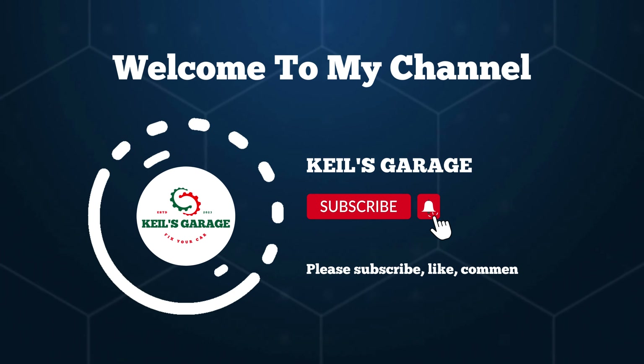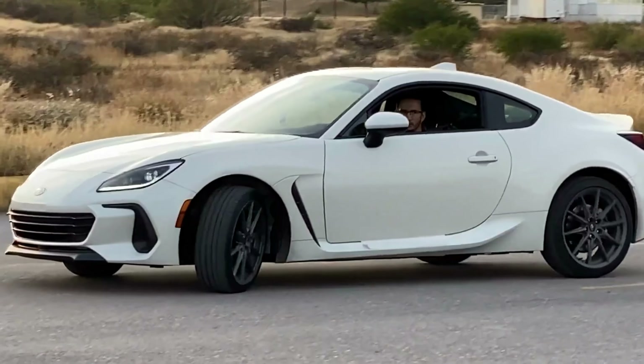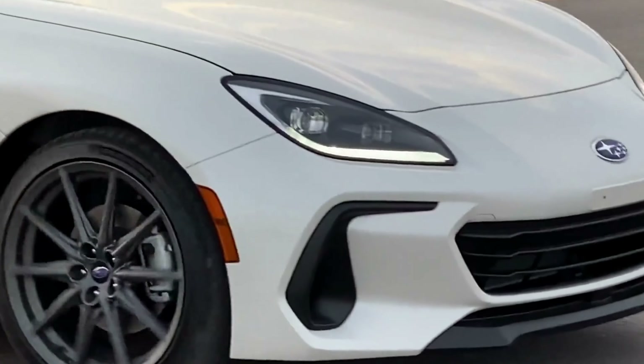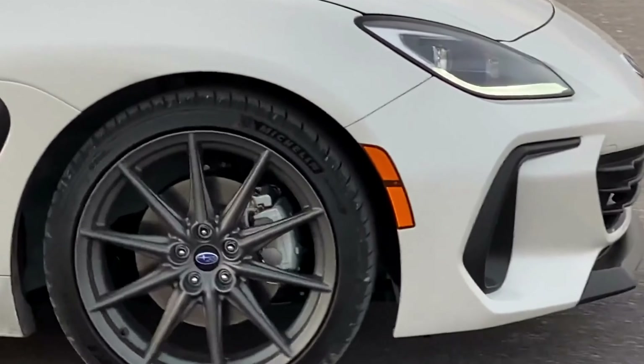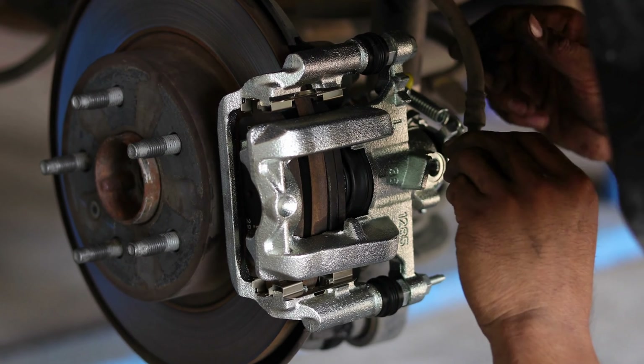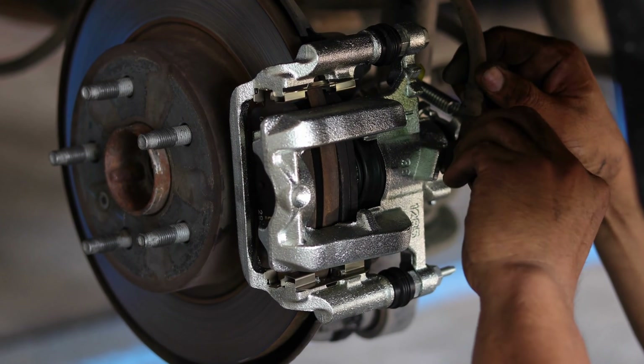Hi, this is Kiel's Garage. Welcome to our YouTube channel. Today, we'll guide you through the top rated brake pads for GMC Sierra 1500, ensuring safety and optimal performance for your vehicle. Let's get started.